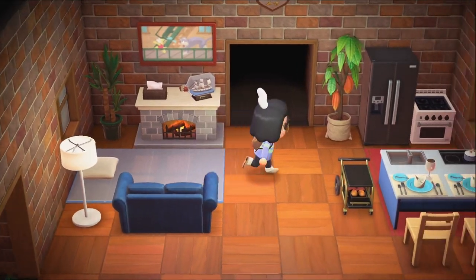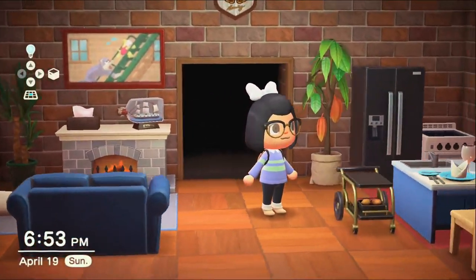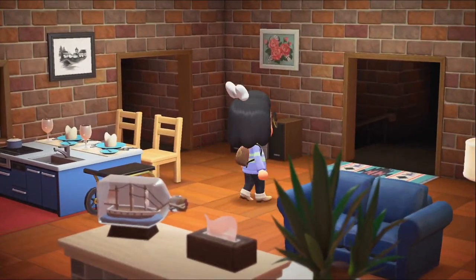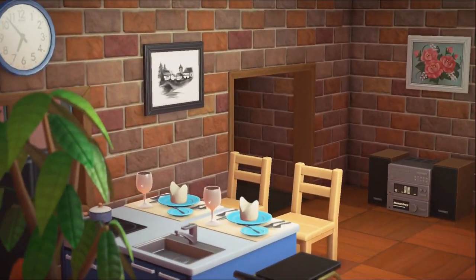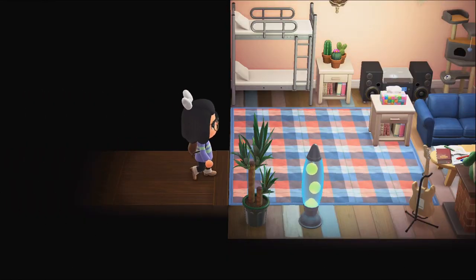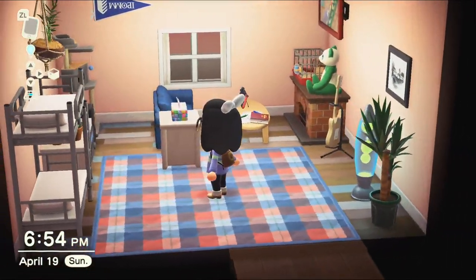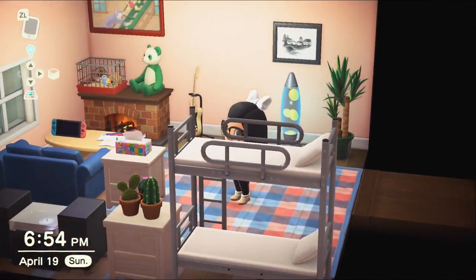I have some bread right there and a stereo right there. Let's go over here — this is kind of like a dorm setup because this room is very small and I've got a lot of stuff crammed in here.